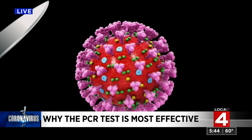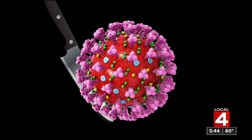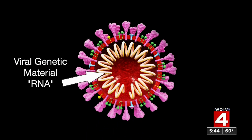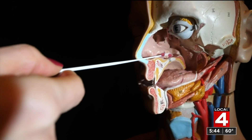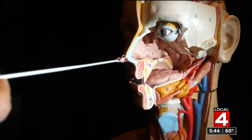The virus that causes COVID-19 is the SARS-CoV-2 virus. Like all viruses, inside is genetic material — RNA in the case of this novel coronavirus. When we swab a person's nose or the nasopharynx further back to get a sample for testing, we get some whole live viruses and some pieces of virus, including some of the genetic material.